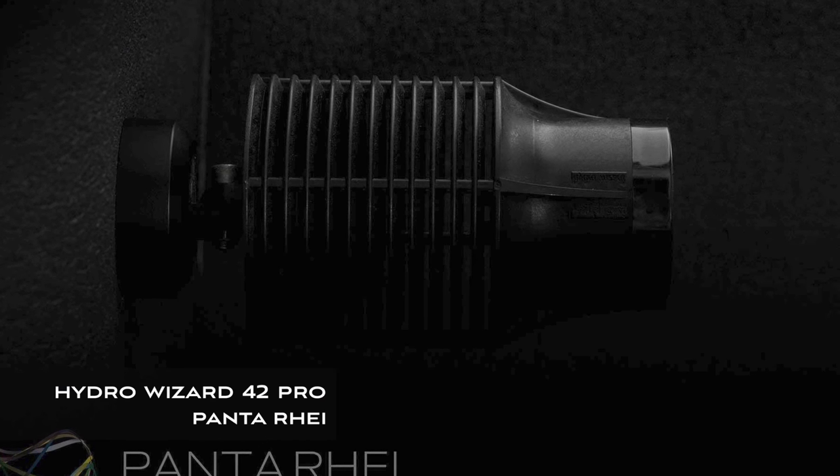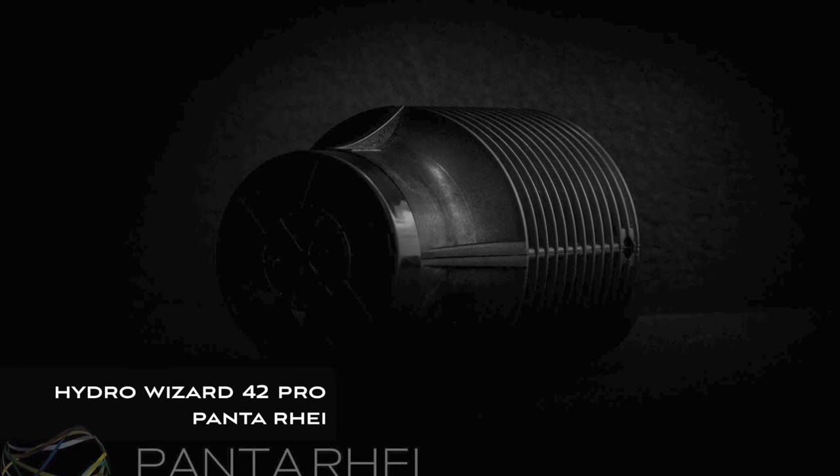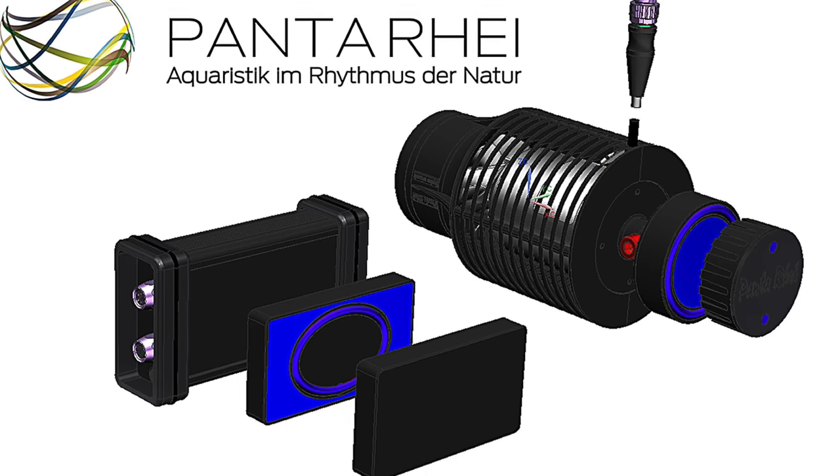One of the boutique brands of water pump manufacturers is Panta Rhei. They make a few different types of water pumps, most notably the Hydra Wizard in a few different sizes. The Hydra Wizard 42 is the smallest pump in the line, and after a couple years on the market, Panta Rhei has announced a Hydra Wizard 42 Pro version. What's different is instead of a clear body it has a black housing, the fins on the intake are closer together making it harder to suck in snails or small fish, it has a much longer power and control cord, and the controller has a magnetic backing to make it easier to mount in and around your aquarium system.